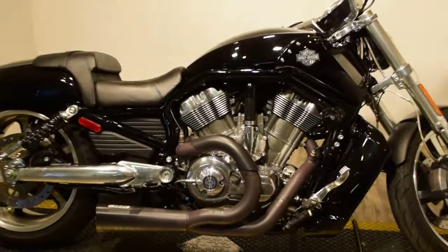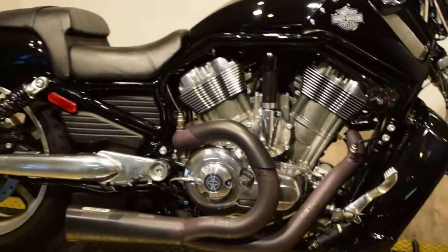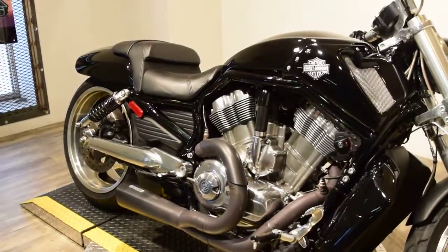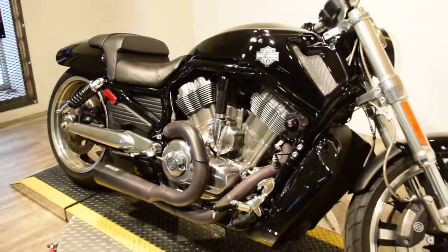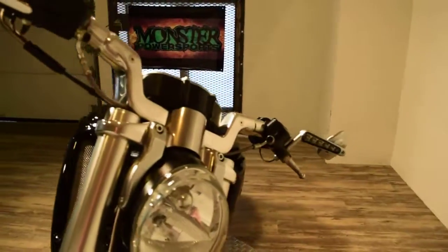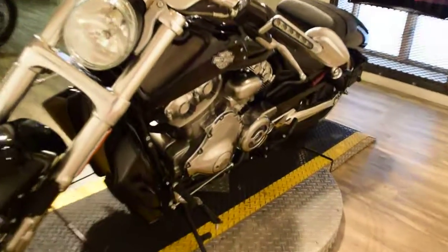What else can you ask for except financing? You can fill out a financing application and look at videos and photos of this bike along with all of our other inventory of over 300 used motorcycles at www.monsterpowersport.com. You can fill out the application for financing — it only takes about 5 minutes.